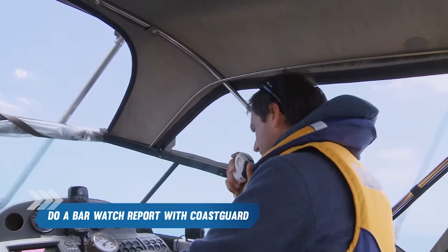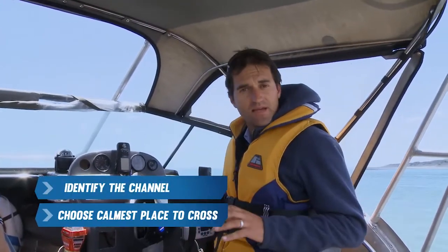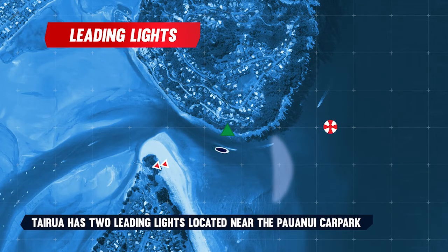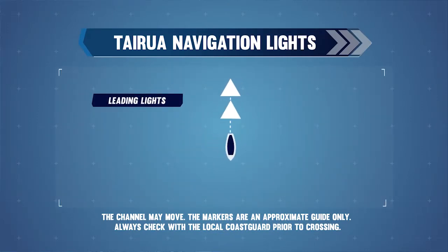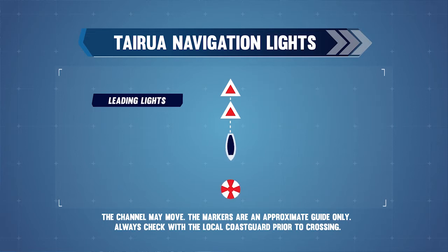Once you've made your assessment and decided to cross the bar, do a bar watch report with Coast Guard. Identify the channel, choose the calmest place to cross, and always avoid breaking waves. Identify any local channel markers. Tai Rua has a set of leading lights — during the day these are depicted as two large white triangles, located in the area of the Paa Nui car park. To safely navigate your vessel across the bar, you need to align the two triangles so that one is directly above the other. In reduced visibility, the leading lights will be indicated by two red lights — again, you need to align one on top of the other. A large red and white safe water mark represents the approximate line to follow and indicates that you have safely crossed the bar.